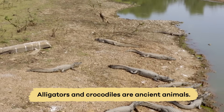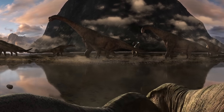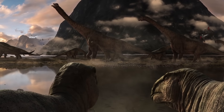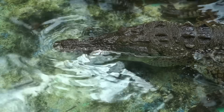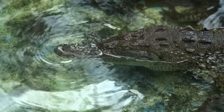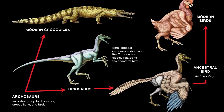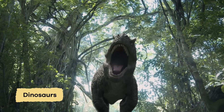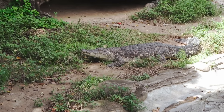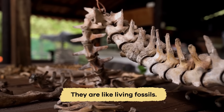Alligators and crocodiles are ancient animals. They have been around since the time of the dinosaurs, over 200 million years ago. This makes them some of the oldest living animal species on earth. They are part of a group of animals called archosaurs, which includes dinosaurs and birds. These reptiles have hardly changed over millions of years, so they are like living fossils.